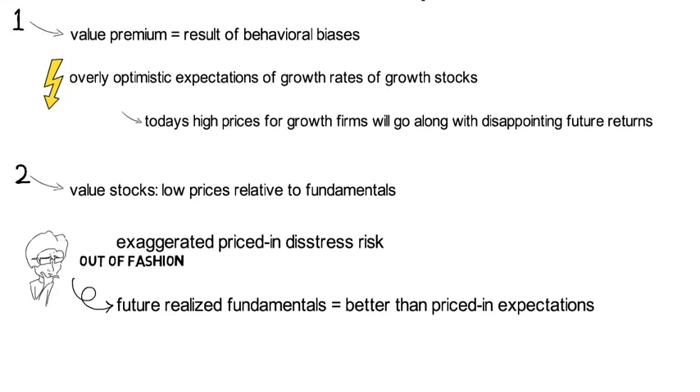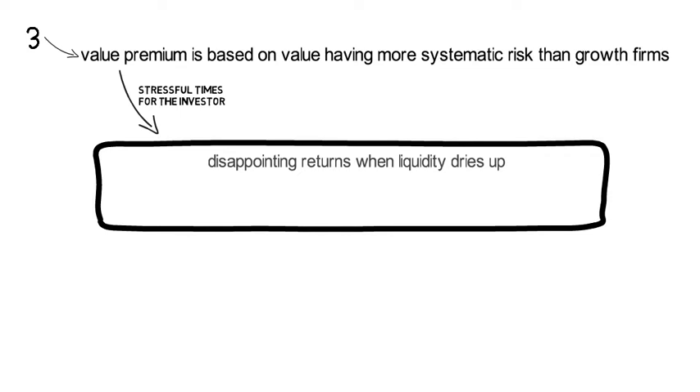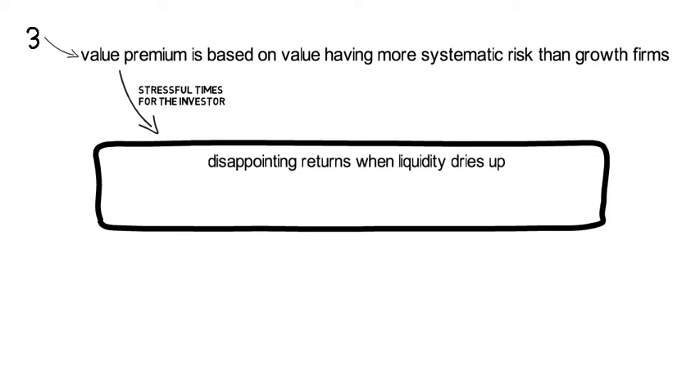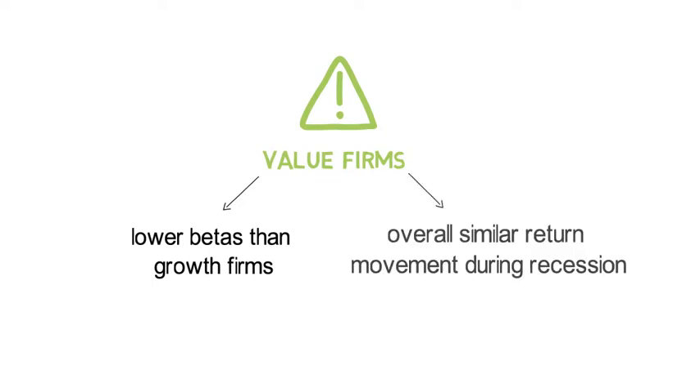Another strand of the literature argues the value premium is based on value having more systematic risk than growth firms. That literature links the value premium to stressful times for the investor, such as disappointing returns when liquidity dries up, higher reinvestment risk of dividends due to their relatively low duration, or a relative underperformance during recessions. These theories need to address the challenge that value firms tend to have lower betas than growth firms and an overall similar return pattern during recessions.